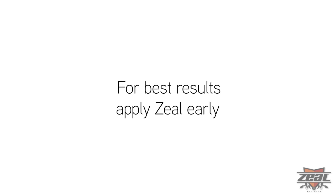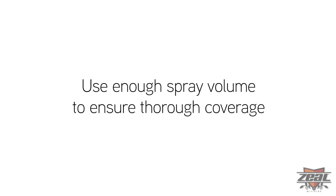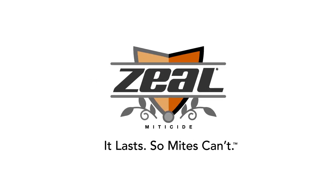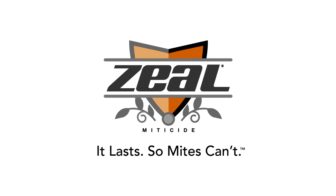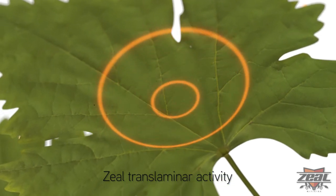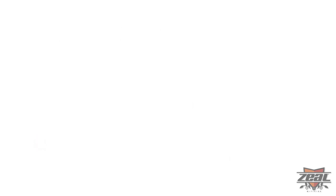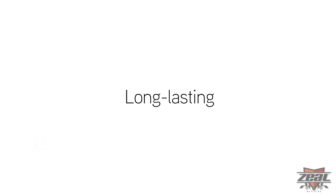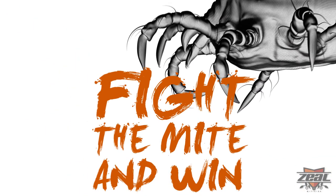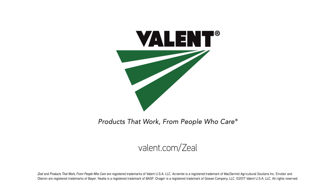Zeal delivers long-lasting residual activity against mites well into the season. For best results, apply Zeal early when mite populations are low and use enough spray volume to ensure thorough coverage. This incredibly powerful miticide should be the foundation of your program: superior translaminar activity to stop mites where they feed and hide, targeted activity against all life stages from eggs to adults, and long-lasting control that keeps fields protected. Fight and win with Zeal miticide from Valent — products that work from people who care.